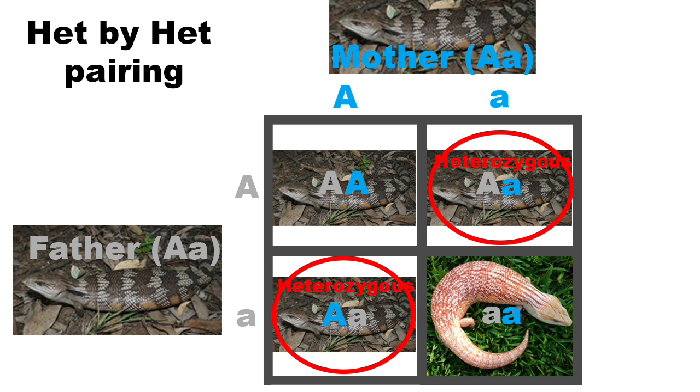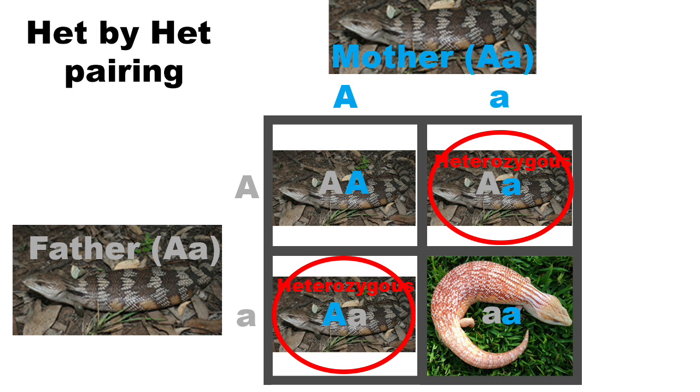You can see here that 2 out of 3, or 66% of the normal-looking animals are HETs, and this is where the term 66% HET comes from. A normal-looking animal from a HET-to-HET pairing has a 66% chance of being heterozygous. Thanks for listening guys, and be sure to watch the next episode on co-dominant inheritance.